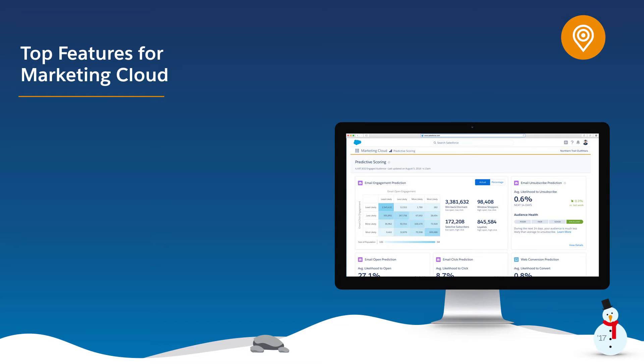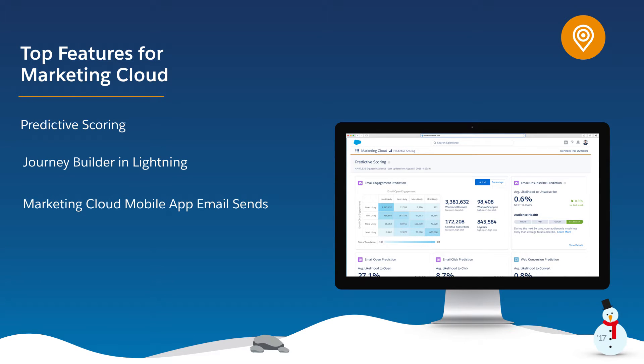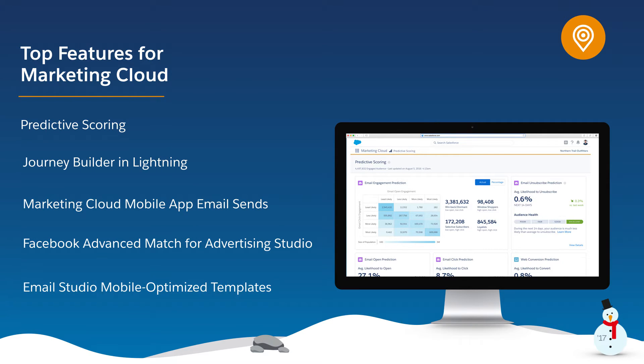Harness the power of Lightning with the Winter 17 release. I'm excited to show you our top five new features for Marketing Cloud that will help build one-to-one journeys with your customers: Predictive Scoring, Journey Builder and Lightning, Marketing Cloud Mobile App Email Sends, Facebook Advanced Match for Advertising Studio, and Email Studio Mobile Optimized Templates.